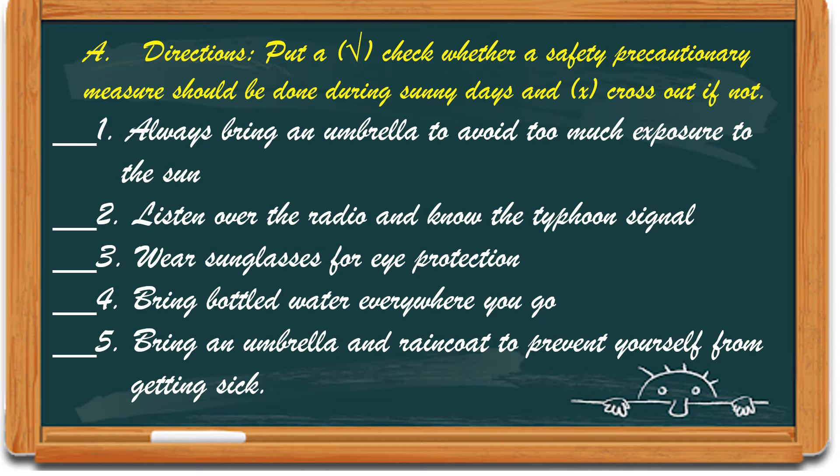Number 1: Always bring an umbrella to avoid too much exposure to the sun. Number 2: Listen over the radio and know the typhoon signal. Number 3: Wear sunglasses for eye protection.